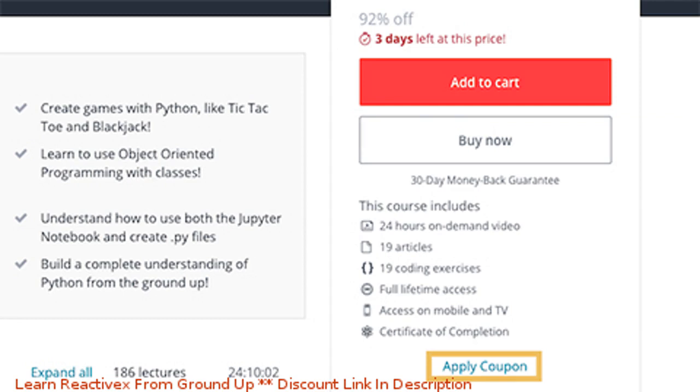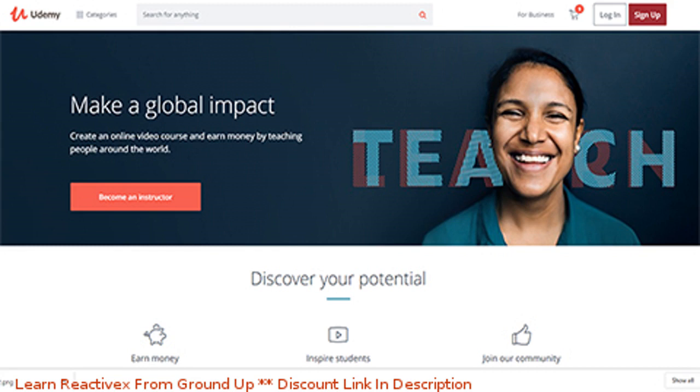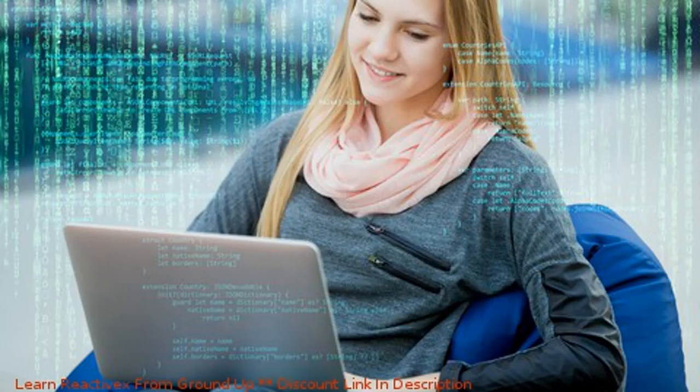In this video, I'm going to show you how to get Udemy free and 100% off coupons as quickly as possible and make sure you get them before they run out, because that's one of the big problems I've always faced and my friends have always faced.